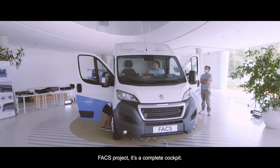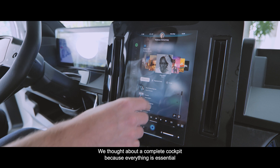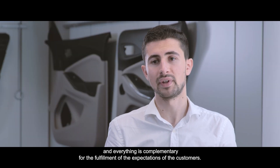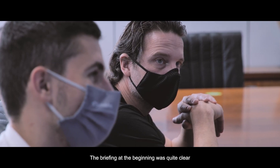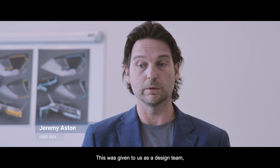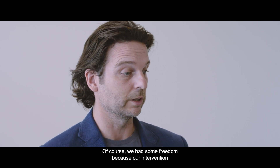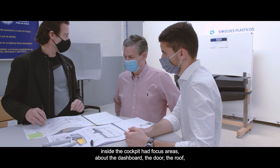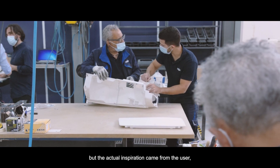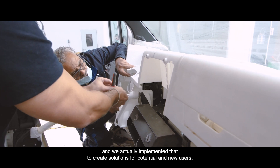The FACTS project is a complete cockpit — it goes from door panel to roof storage to the dashboard. We thought about the complete cockpit because everything is essential in the design of the interior and everything is complementary to fulfilling customer expectations. The briefing at the beginning was clear about the problems in current vehicles. We had freedom to focus on the dashboard, the door, the roof, and storage elements, but the actual inspiration came from the user, and we implemented that to create solutions for potential and new users.